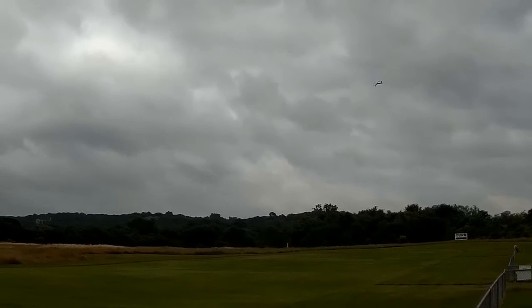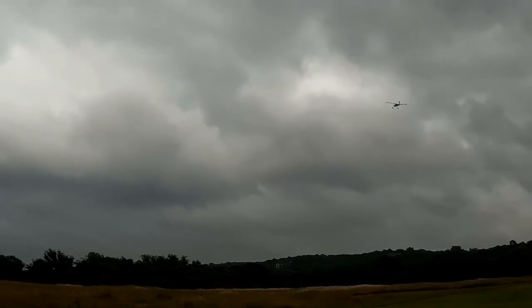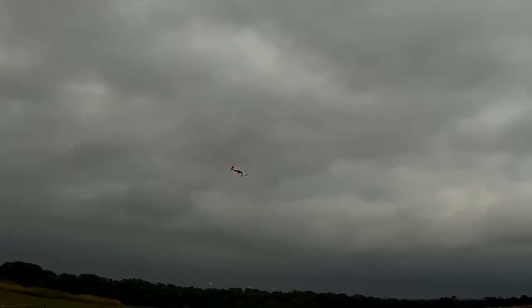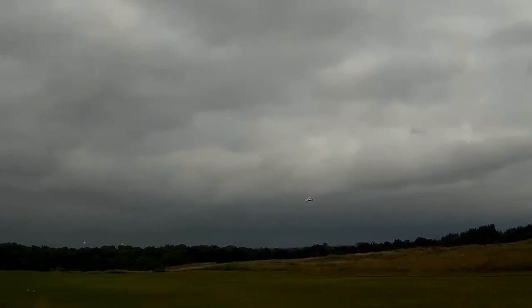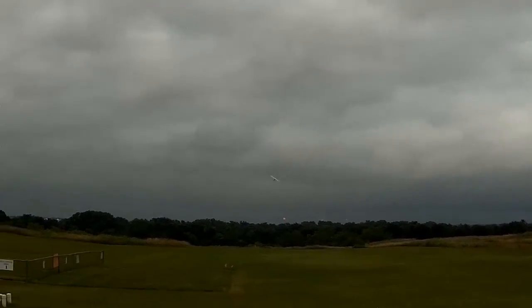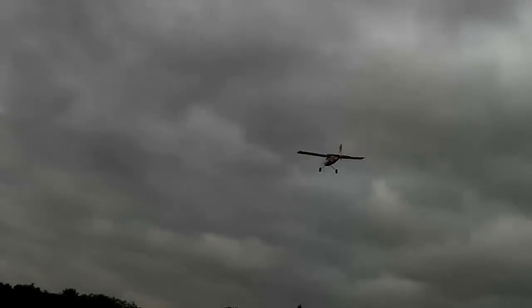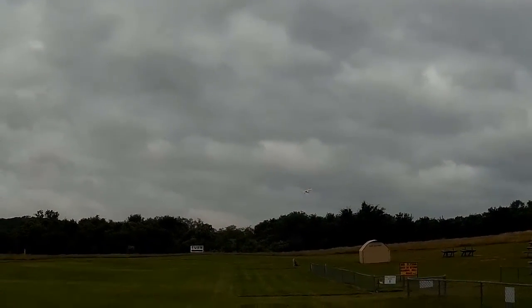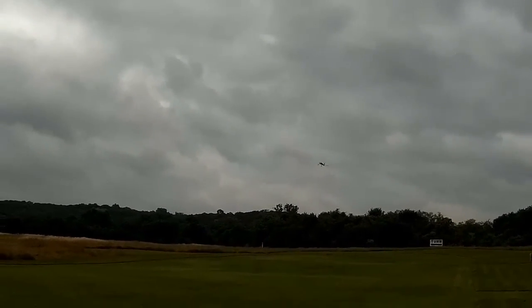Nobody else is out here, so we're going to come out here and do some close-in video. This plane has excellent slow-speed characteristics on it — you can almost reach up there and grab it. Don't do that, but you could. Check out that slow stall turn, just floating and hovering there.